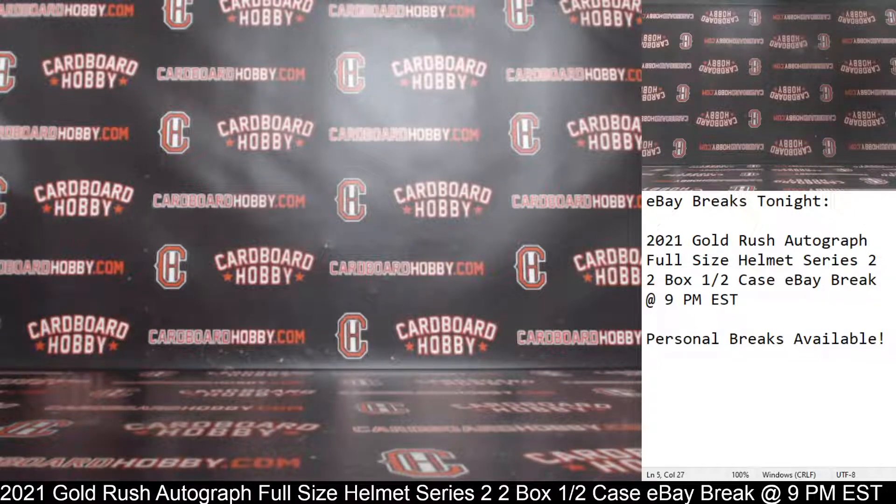We had your Derwin James Autograph Full Size Helmet for the Chargers, and your Charles Haley for the Cowboys — two beautiful Autograph Full Size Helmets. I want to thank everybody so much for breaking, guys. CardboardHobby.com — we're back at it again tomorrow night at 1640 on eBay. We've got a really nice lineup scheduled all week long, so please don't miss out. I'll be sticking around for questions. Thank you again. Please be smart and be safe out there.